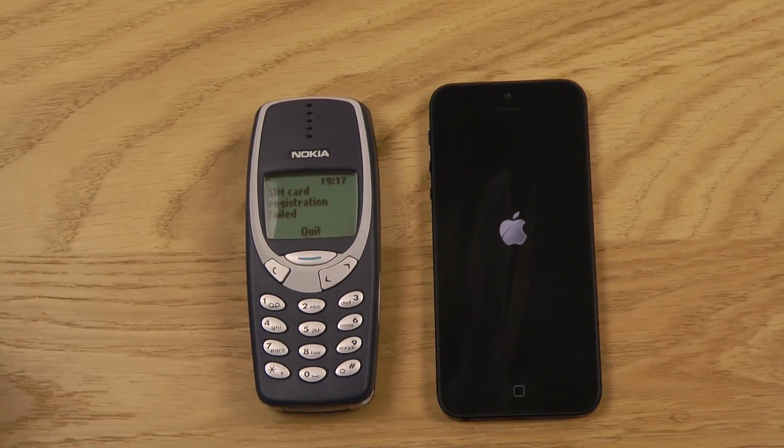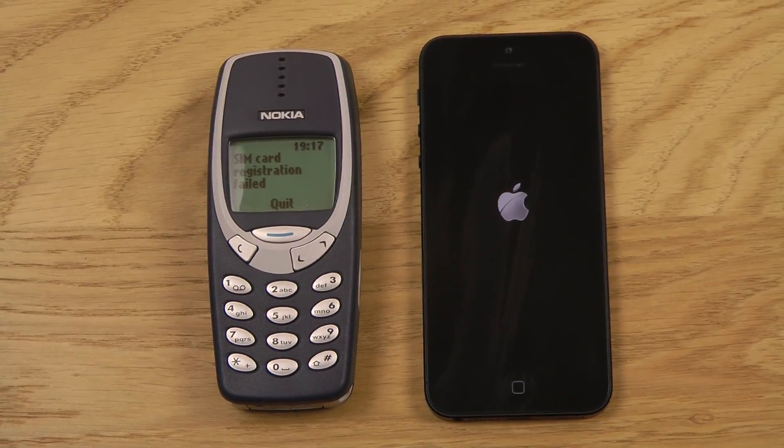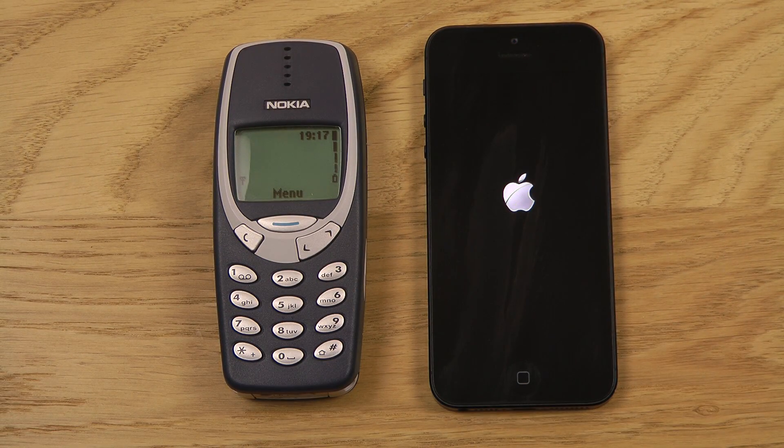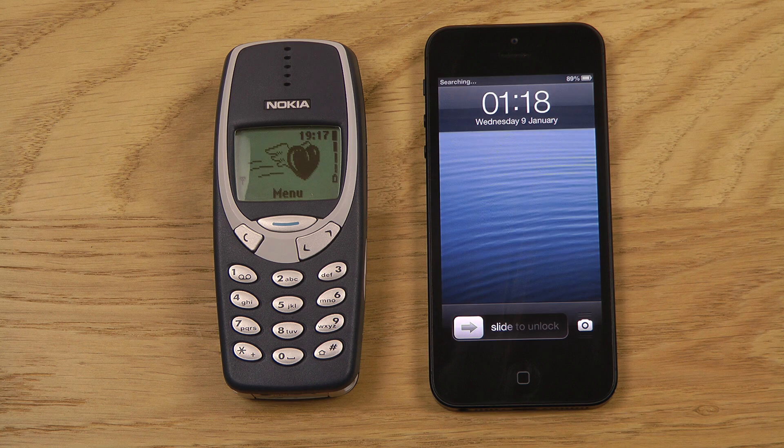There we go — it seems like we already have this boy up and running. The iPhone 5 is still loading up... and there we go, the iPhone 5 has finally booted up now.